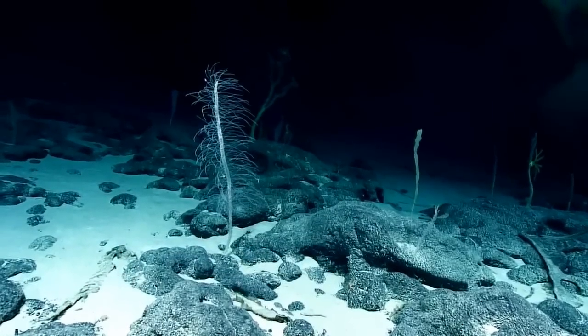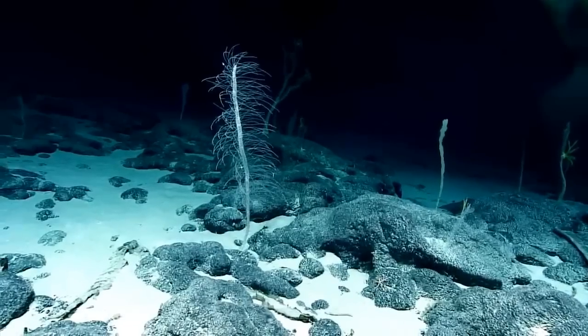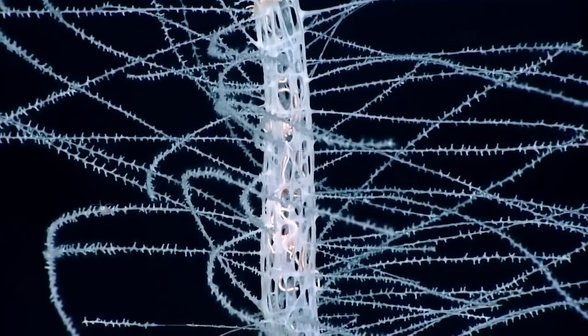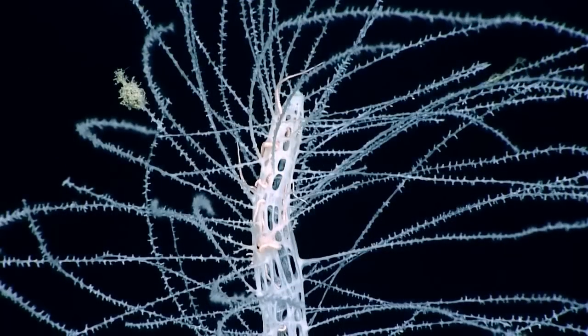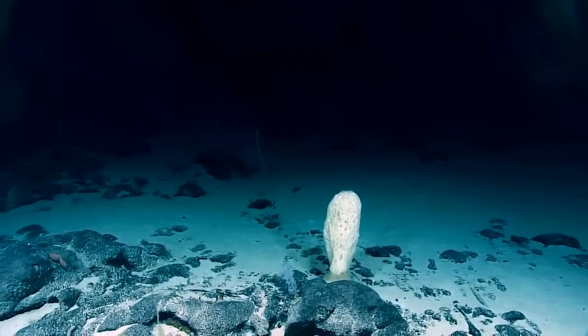This is a sponge — an actual animal — and the body structure is composed of glass. All of these projections you're seeing are essentially living silicon oxide extensions of this animal. It's almost like it's out of science fiction; it certainly looks like it.